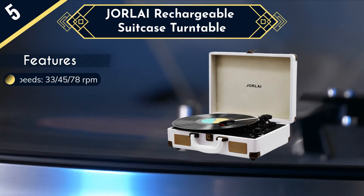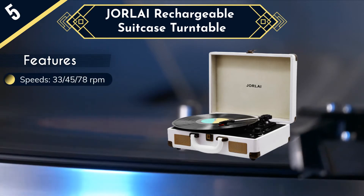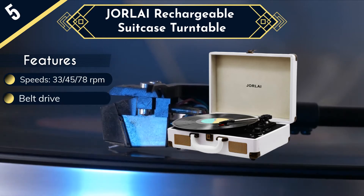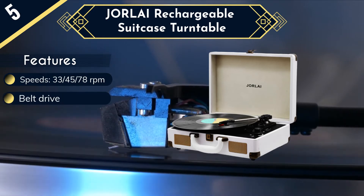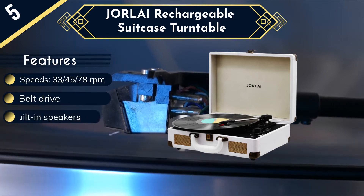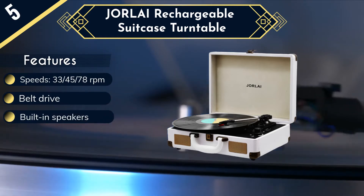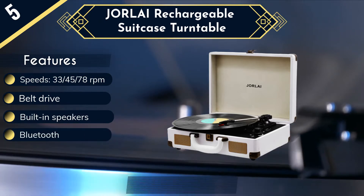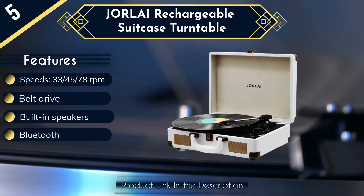First, the looks. This is another suitcase-style record player, which is very popular these days. Rather than a wood finish, this particular product is made from a wooden chassis wrapped in good quality PU leather. The overall effect is very high quality indeed, complete with brass or chrome hardware. It's certainly going to be hard to beat in terms of aesthetics.